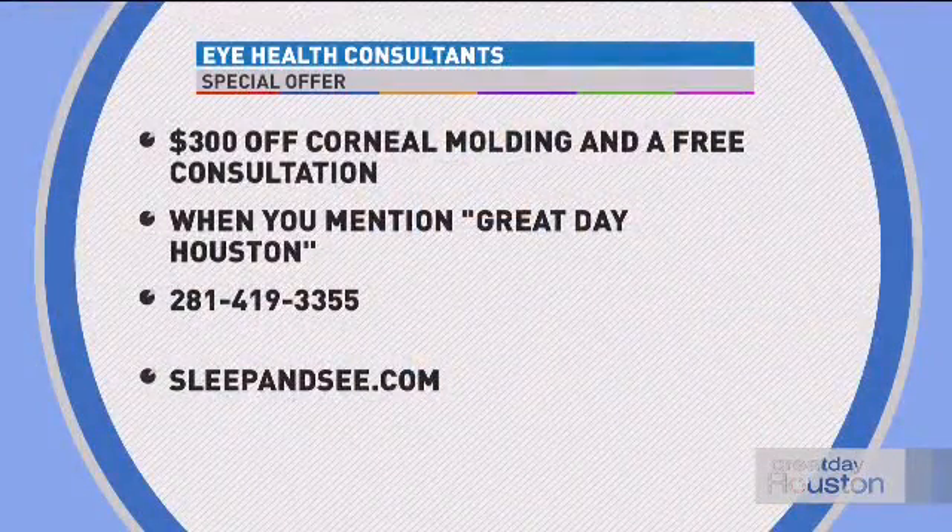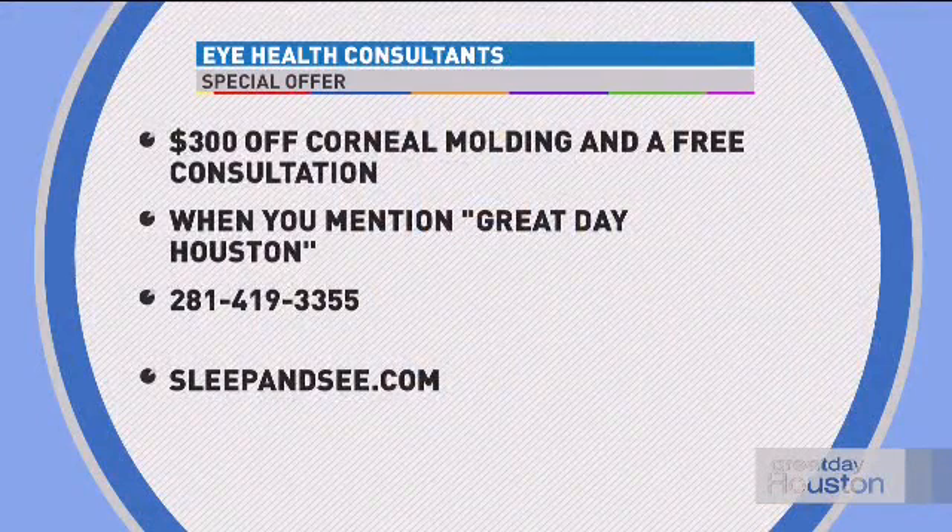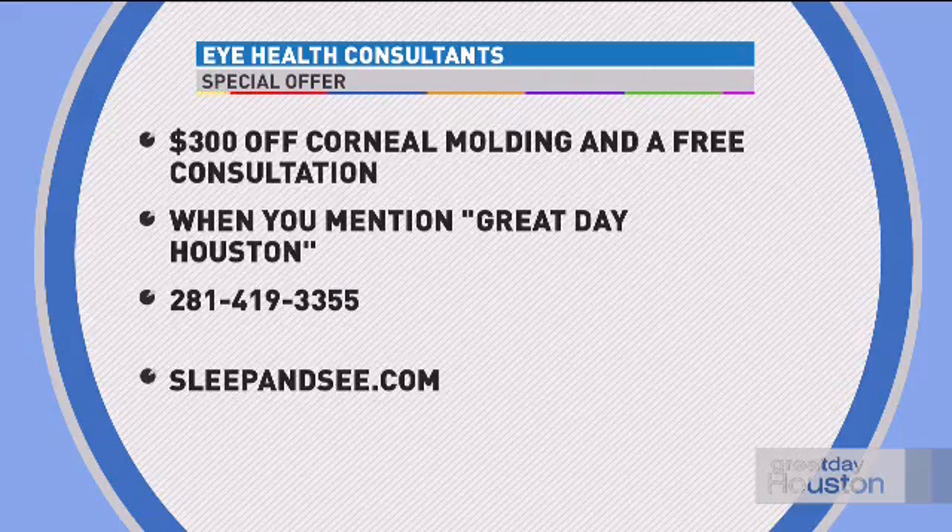Dr. Arroyo, thank you very much. Eye Health Consultants has a special offer for viewers: get $300 off corneal molding and a free consultation when you mention Great Day Houston. To book an appointment, call 281-419-3355. You can also check out their website at sleepandsee.com.